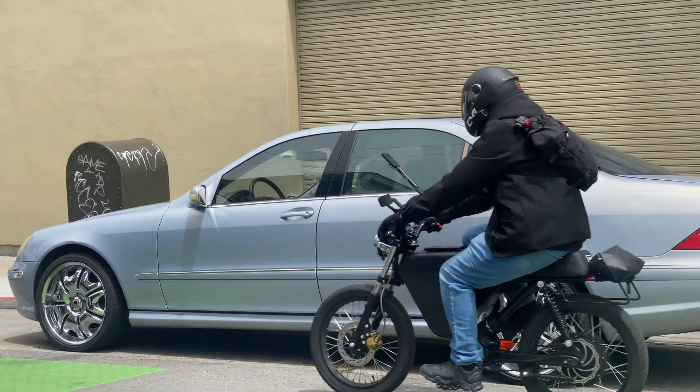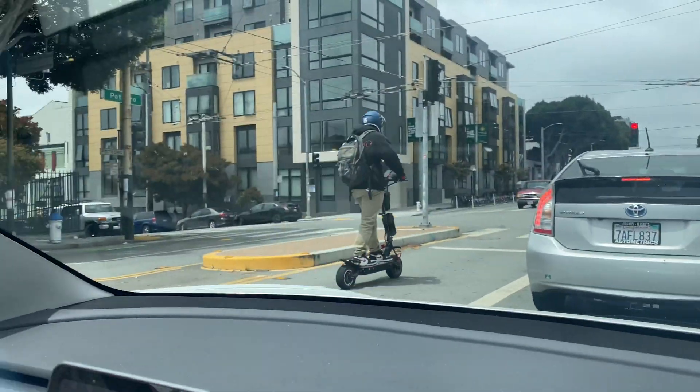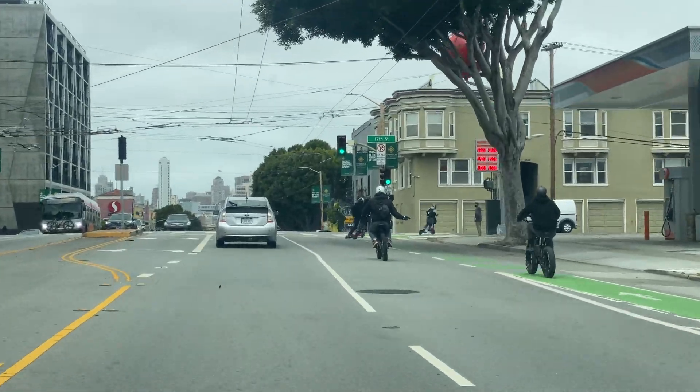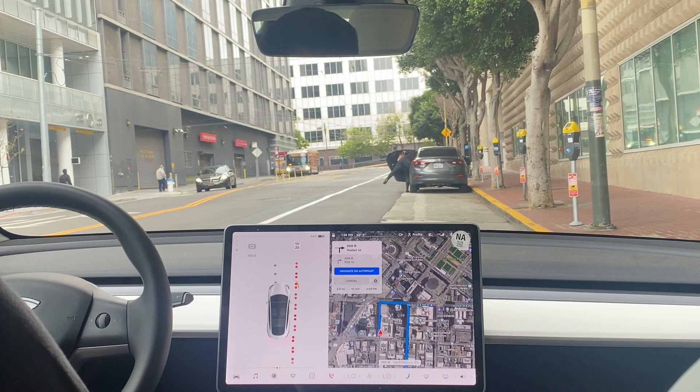Welcome! Today we are testing Tesla's FSD Beta 8.2 through the crowded streets of San Francisco. We are going to attempt to self-drive it from the Uber headquarters to the Cruise headquarters. We hope you enjoy the drive. We are at the Uber headquarters in San Francisco — let's see how well FSD Beta 8.2 does.